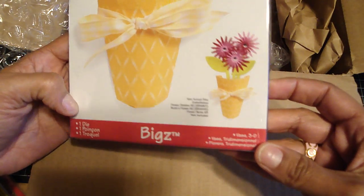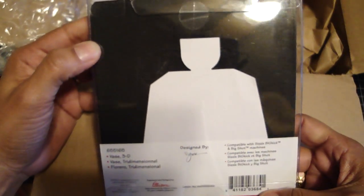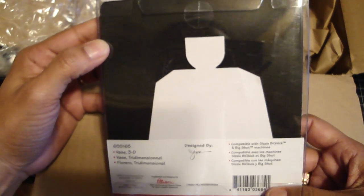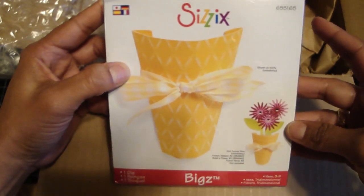And I ordered this one. This one's the vase 3D. I like that. It's a nice size too. I figured that would be cute to incorporate on the cover of a mini and stick some flowers inside. Really cute.